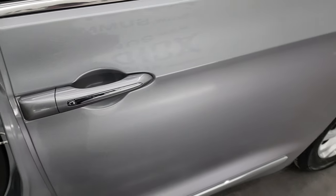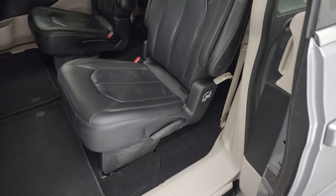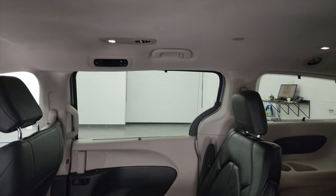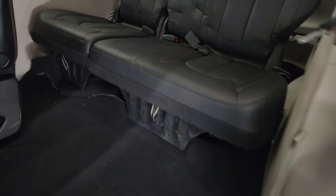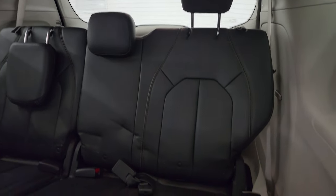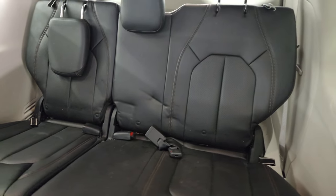I'll show you the second row here. You do get the quad seats back here with the captain's armrests and rear air controls up there. To get to that third row, this seat kind of folds up. And the third row seats are in fantastic condition — no major rips or tears back there.